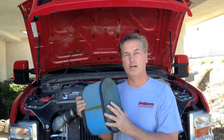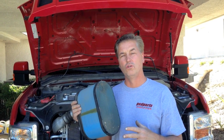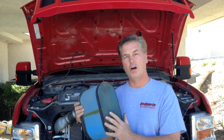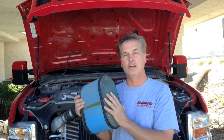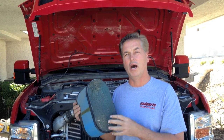The way it does the regen process is it overfuels the engine. All the excess fuel causes the exhaust to start to burn really hot and burn off all the particulate matter trapped inside. It turns it into ash so it's able to pass through the fine passages and go out your tailpipe.